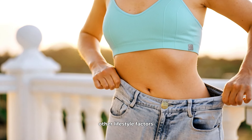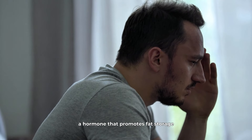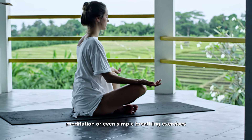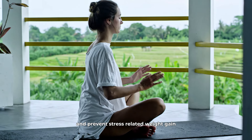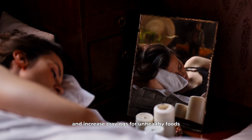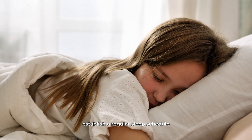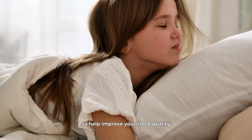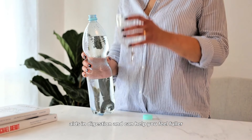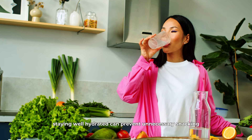Aside from diet and exercise, other lifestyle factors play a significant role in weight loss. Managing stress is essential, as high stress levels can lead to the production of cortisol, a hormone that promotes fat storage around your midsection. Incorporate stress-reducing activities into your daily routine, such as yoga, meditation, or even simple breathing exercises. These practices can help lower cortisol levels and prevent stress-related weight gain. Sleep is another critical component of your weight loss journey. Lack of sleep can disrupt your metabolism and increase cravings for unhealthy foods, making it harder to lose weight. Aim for 7 to 9 hours of quality sleep per night. Hydration also plays a vital role — drinking plenty of water helps boost your metabolism, aids in digestion, and can help you feel fuller, reducing the likelihood of overeating. Sometimes our bodies can mistake thirst for hunger, so staying well hydrated can prevent unnecessary snacking.